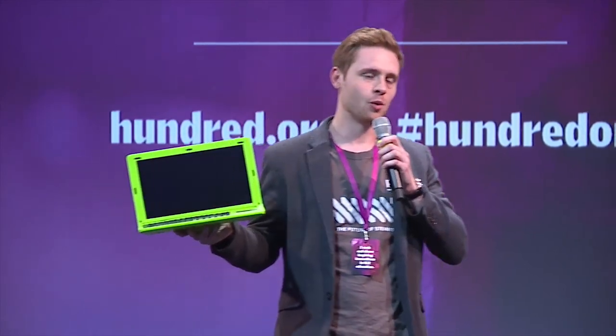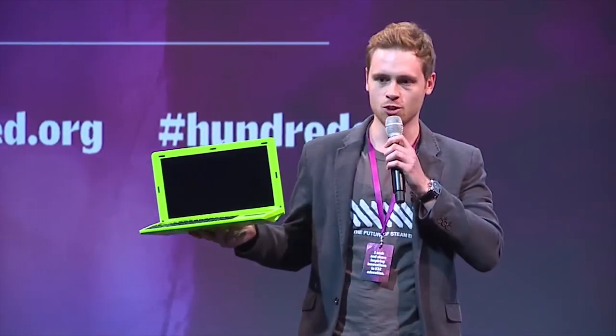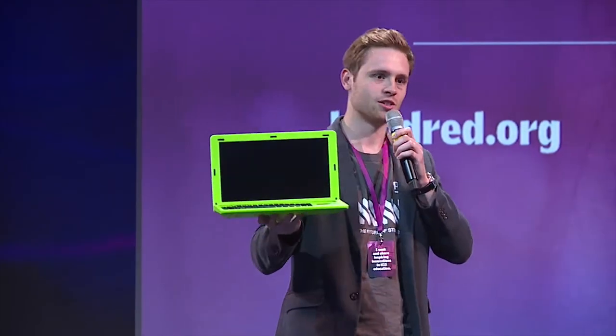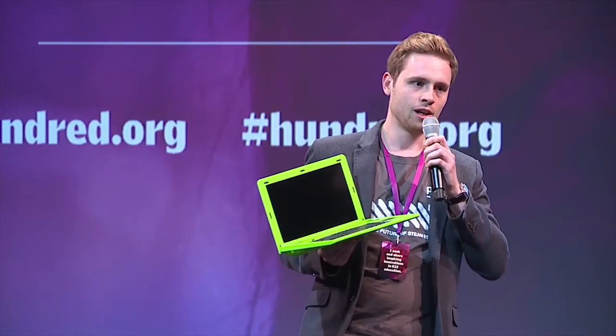So what exactly is PyTOP? PyTOP is a luminous green modular laptop that you actually build yourself, and is powered by something called the Raspberry Pi, which I saw earlier at the LIGO project. A Raspberry Pi is a credit card-sized computer that costs only $35. It's designed and made by a company in Cambridge in the UK, and they've now got 15 million of these all around the world.